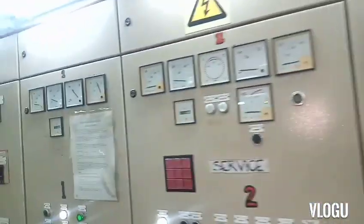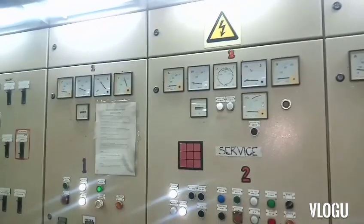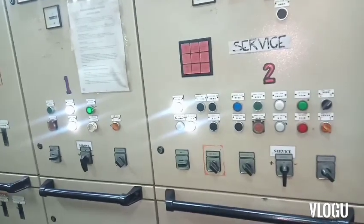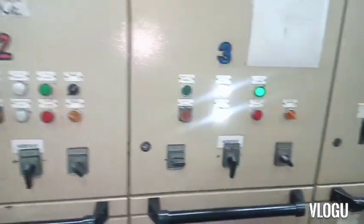This is our main switchboard and this is the synchro panel. Now I want to explain when the trouble happened.